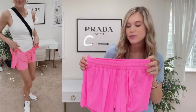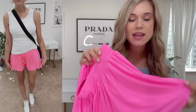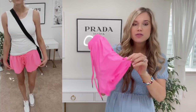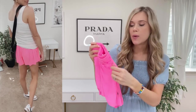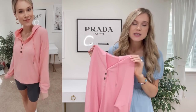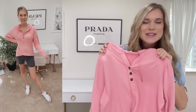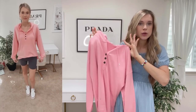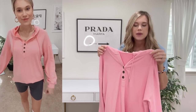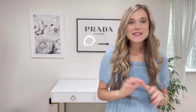Moving on to fashion favorites — first up are these Free People look-for-less shorts. I wish you could feel the material; they are incredibly soft, feel very high quality, and are perfect for wearing casually or working out. They have shorts underneath so great for running — nothing will show — and they have a functional drawstring. Next is this pink pullover henley top — the softest material, gives an airy look. I sized up to medium for an oversized fit; you can tuck it into shorts, pair with leggings or biker shorts. It comes in tons of colors.